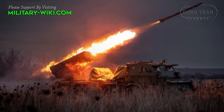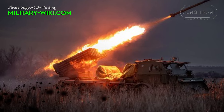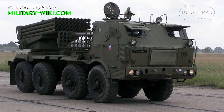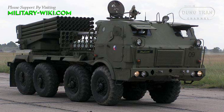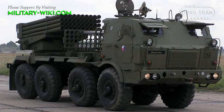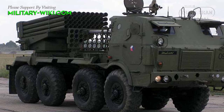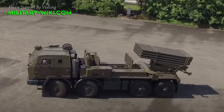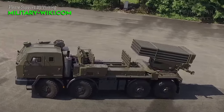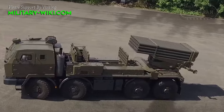The RM-70 is a fearsome weapon system designed to rain devastation upon the battlefield. The RM-70 multiple rocket launcher is a highly versatile and lethal weapon platform. Based on a robust chassis, it is equipped with a bank of 40 large tubes capable of firing 122mm rockets. With its rapid reload and firing capabilities, the RM-70 can deliver a devastating barrier of firepower over a wide area, making it a formidable force on the battlefield.